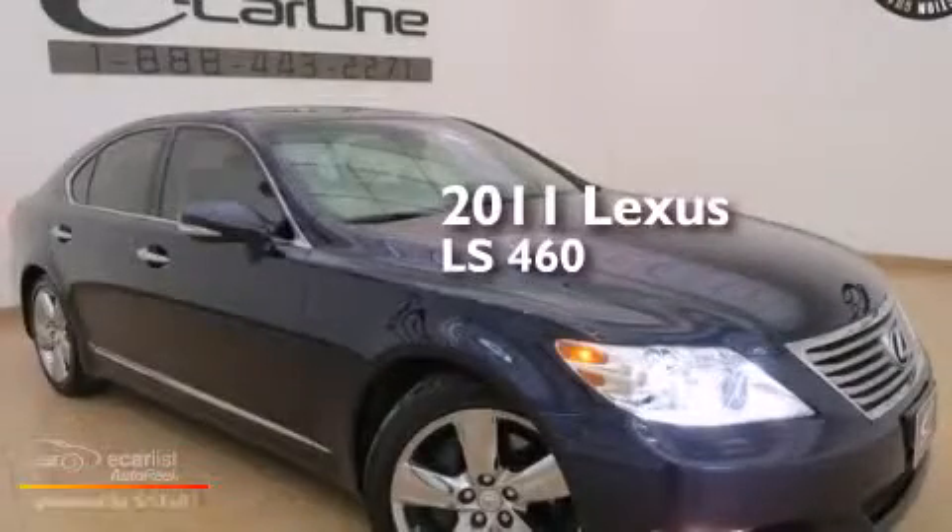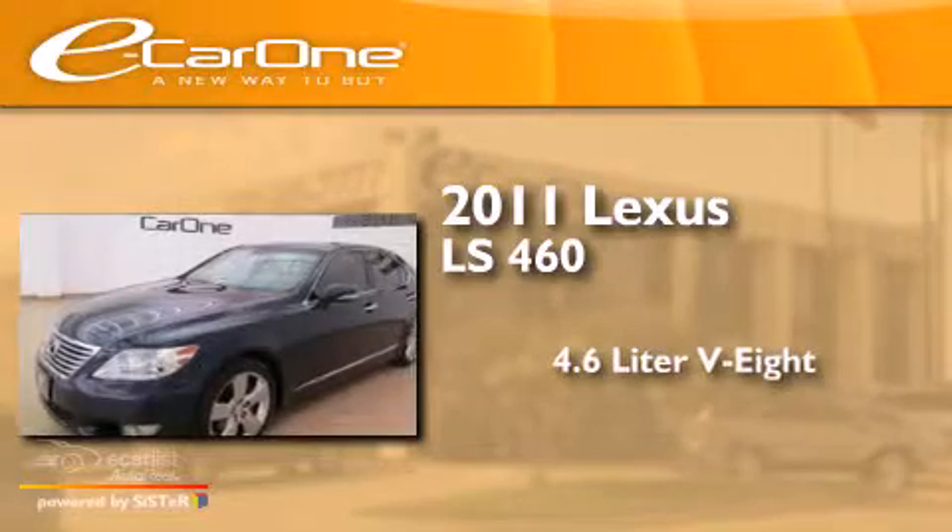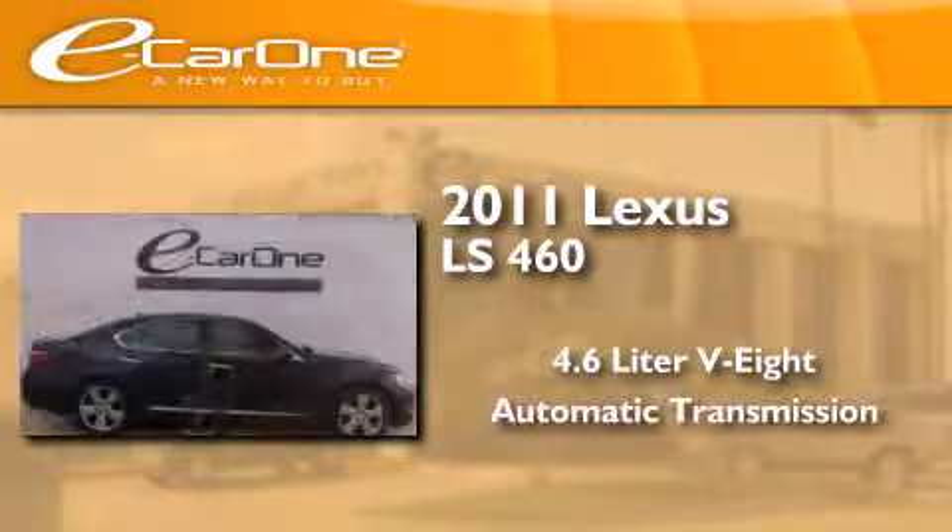This is a 2011 Lexus LS460. It features a 4.6 liter 8-cylinder engine and an automatic transmission.